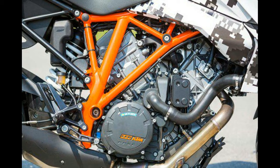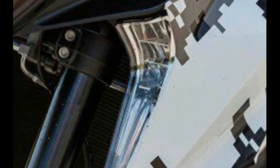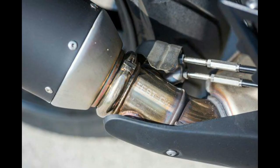With three riding modes — sport, street, and rain — motorcycle stability control MSC will integrate traction control, with optional ABS modes: street, sport, rain, and supermoto.